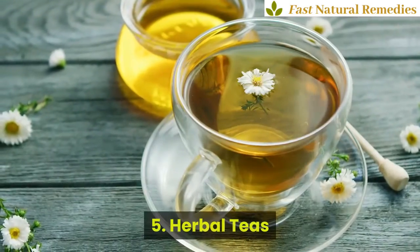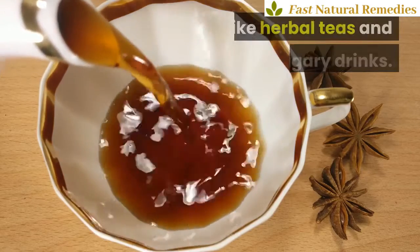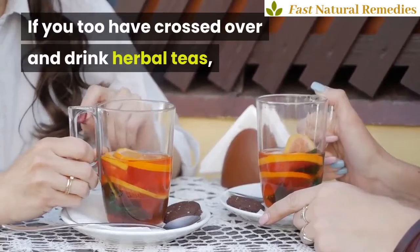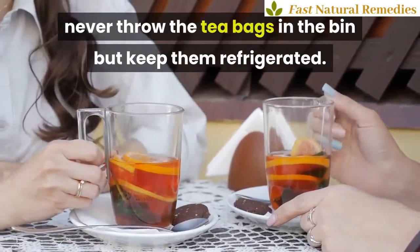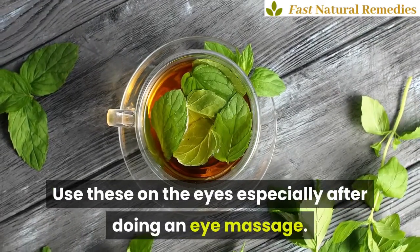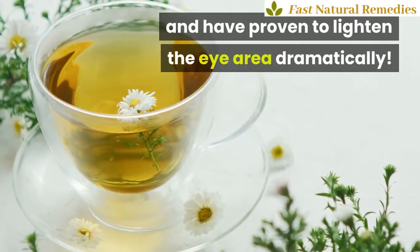5. Herbal Teas. If you have switched over to herbal teas and non-sugary drinks, never throw the tea bags in the bin — keep them refrigerated. Use these on the eyes, especially after doing an eye massage. Chamomile tea bags are wonderful for this and have proven to lighten the eye area dramatically.